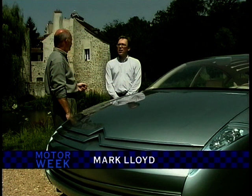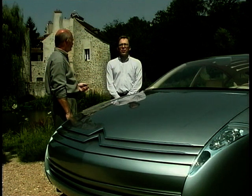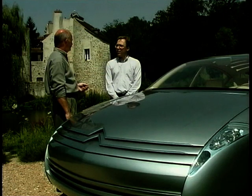Mark Lloyd, you're the chief designer of the team that developed the C6. What are its special qualities that will persuade German buyers to ditch their BMWs and Mercedes for this French car? Our objective was to produce a profile of volume which was very distinctive, which would stand apart from the current products and could not be confused as a product coming from any other manufacturer. This had to be a Citroën.